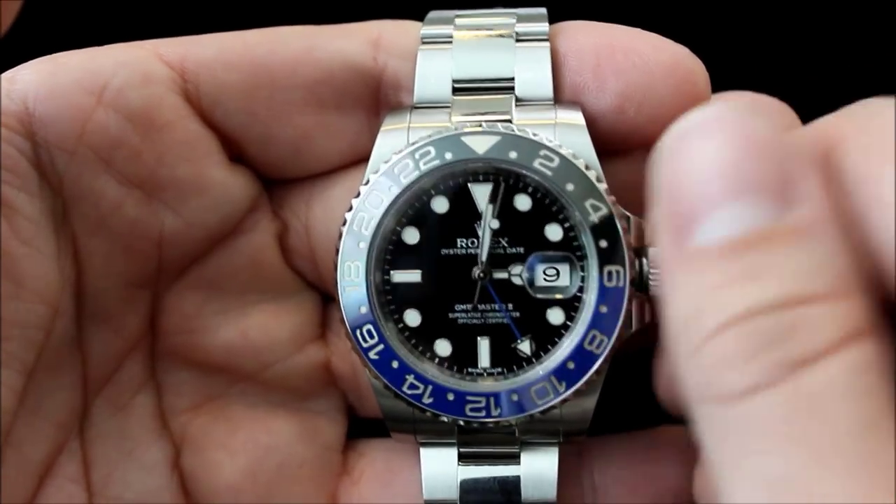For the people out there that complain that every time they gotta wear their luxury watch they gotta set the time — that's just part of the hobby. That's like saying you're into flying and you don't like doing a pre-flight inspection. It's just part of the thing, part of the hobby.